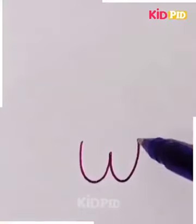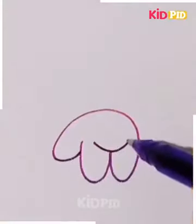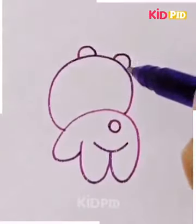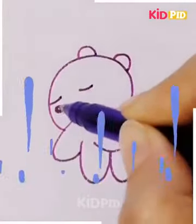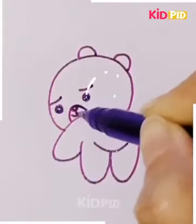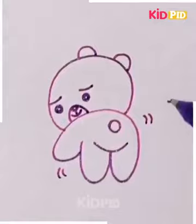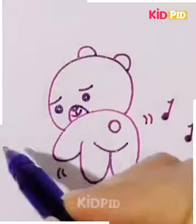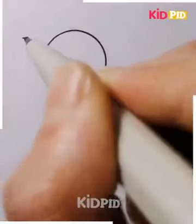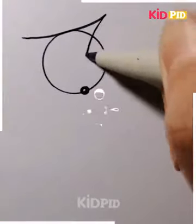A teddy dancing to a piece of music is what the sketch is all about. Put on nice music and make the sketch while enjoying the music, and make sure your kid is enjoying and remains interested to make the drawing. There are music symbols where your kid might need your help, and the teddy is easy to make with some concentration and focus.